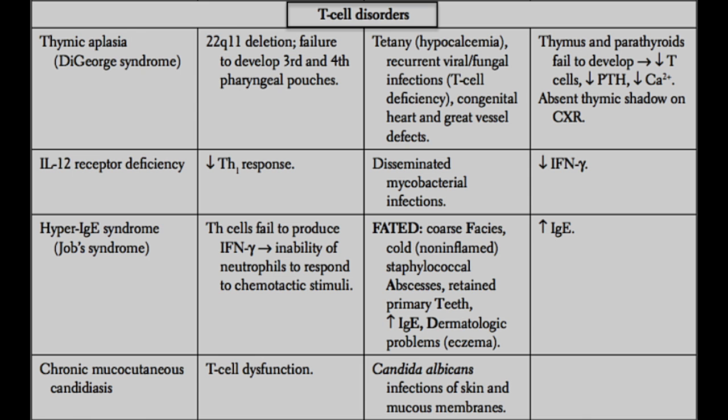Next, we have thymic aplasia, also known as DiGeorge syndrome. This is caused by a 22q11 deletion, where on the 22nd chromosome a deletion causes failure of the third and fourth pharyngeal pouches to develop. The third and fourth pharyngeal pouches are necessary for development of the thymus, so these patients are going to have an aplastic or underdeveloped thymus. With that, they're going to have a huge T cell deficiency and will present with recurrent viral and fungal infections.